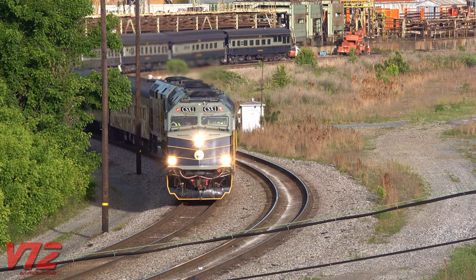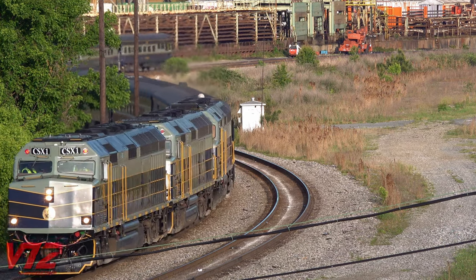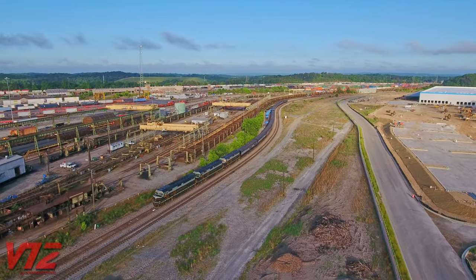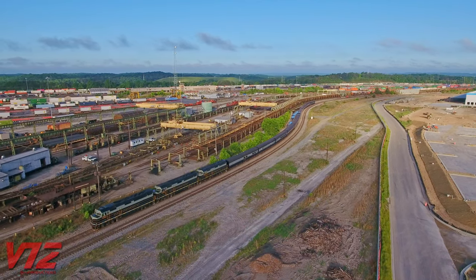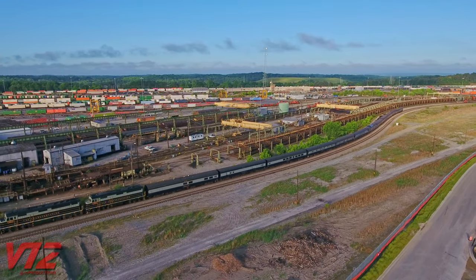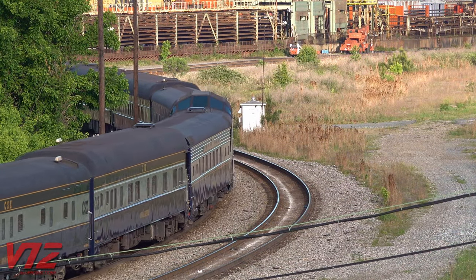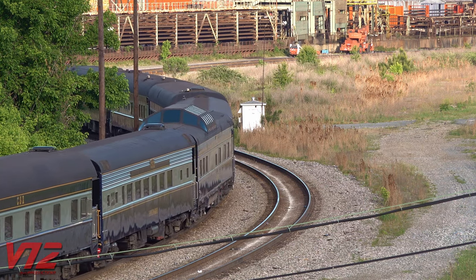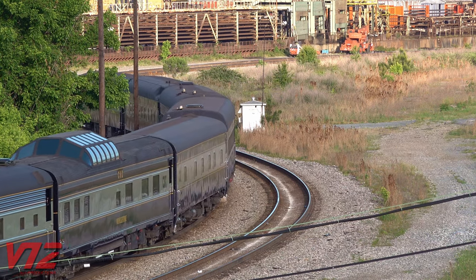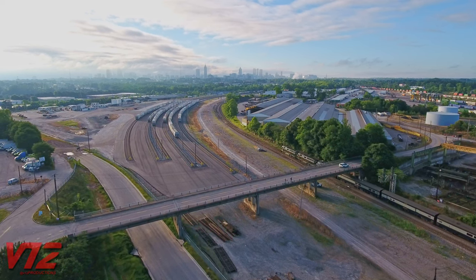I would say these locomotives are the closest things we have to CSX heritage units, at least for now. Here's the train pulling into Pine Street for a crew change.